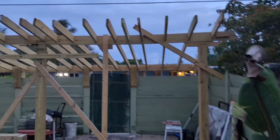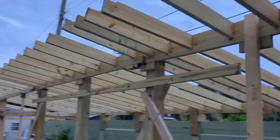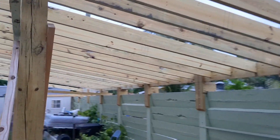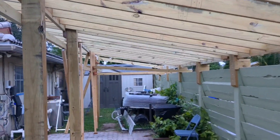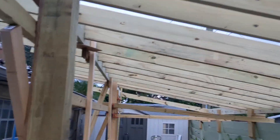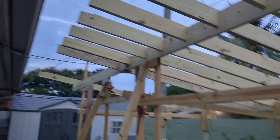Okay, episode 9. I've lost count of how many days we've been working on this thing, but this solar pergola is 90 or 80 percent complete. As you can see, most of the superstructure is established, but the foundation is still in deliberation.